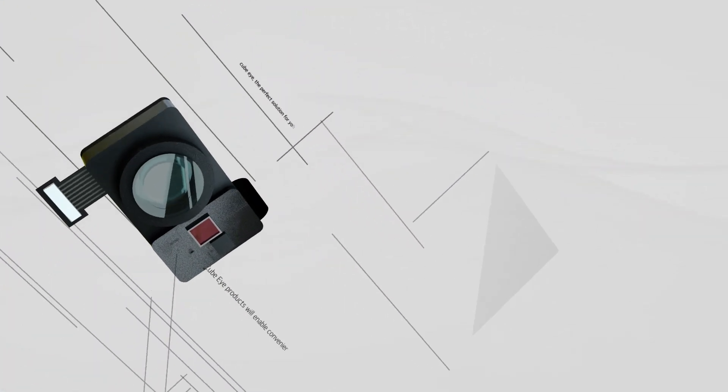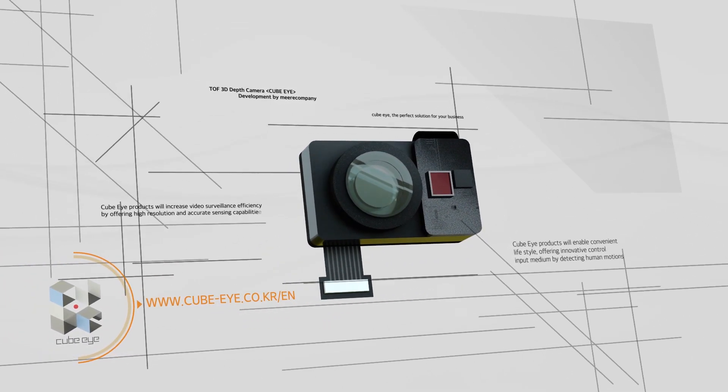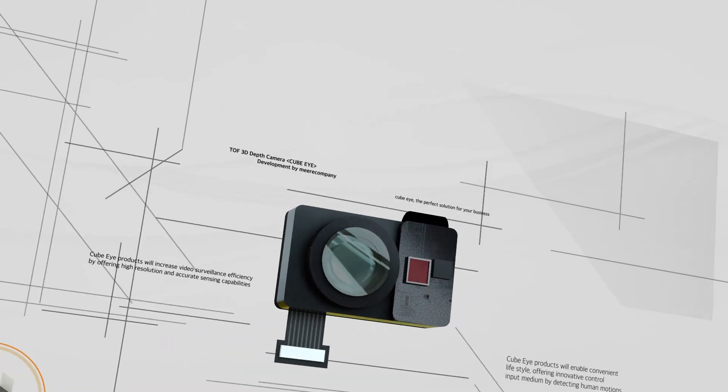Mireille Company's TOF 3D Depth Camera CubeEye will be an innovation to create a brighter, more convenient future.